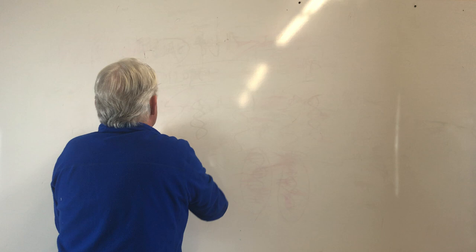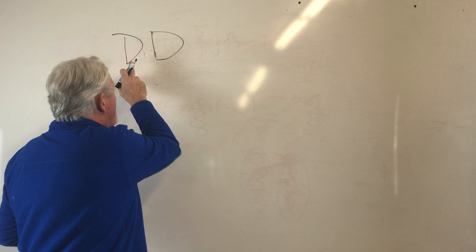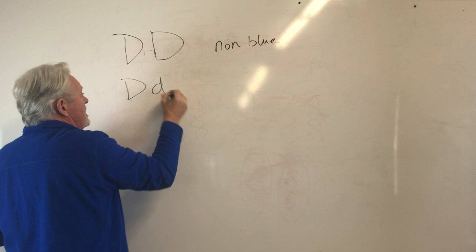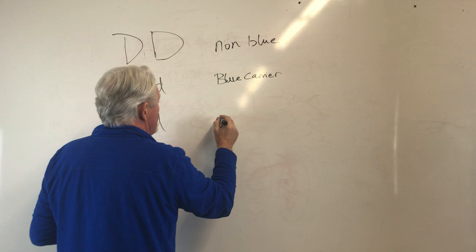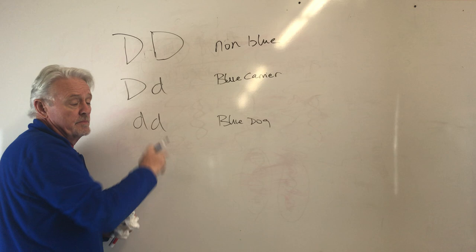That gene is expressed with capital letters always being dominant. Each dog gets one copy from one parent and one copy from the other. So a dog can be DD — that's a non-blue dog. Or it can be Dd — that is a blue carrier, it has one copy. Or it can be dd — that is a blue dog. So there are three possibilities: not a blue dog, a blue carrier, or a blue dog.